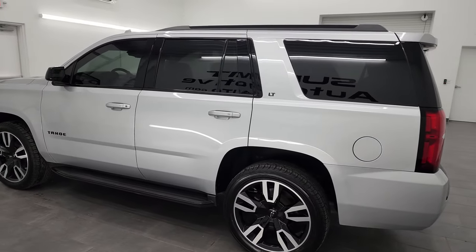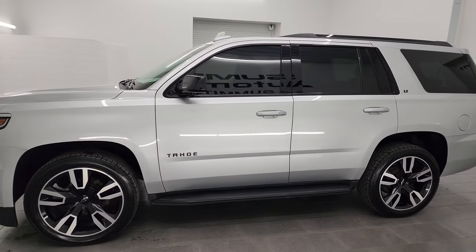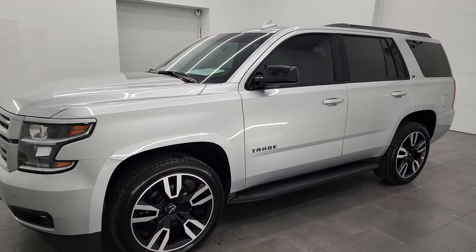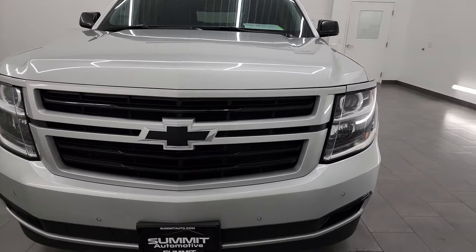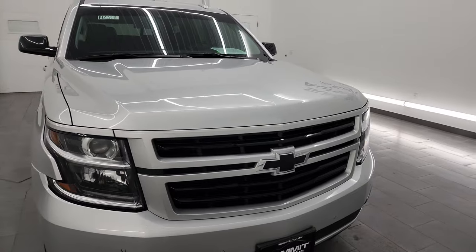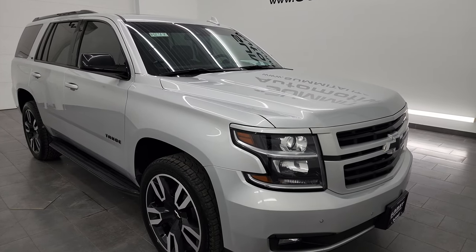This 2020 Chevrolet Tahoe has the 5.3 liter V8 gas engine, paired up with the six speed automatic transmission. This Tahoe has been fully safetied and inspected by our service shop, has a fresh oil and filter change, all the fluids have been checked and topped off, and it is 100% ready to go.